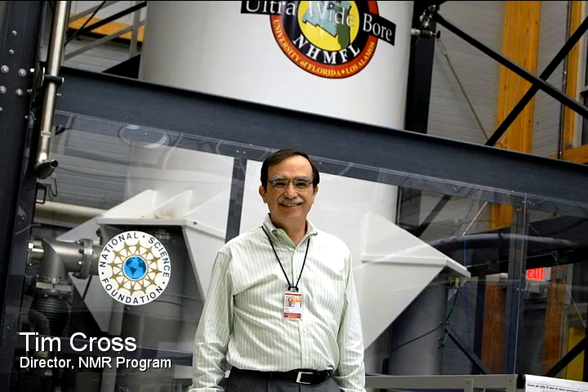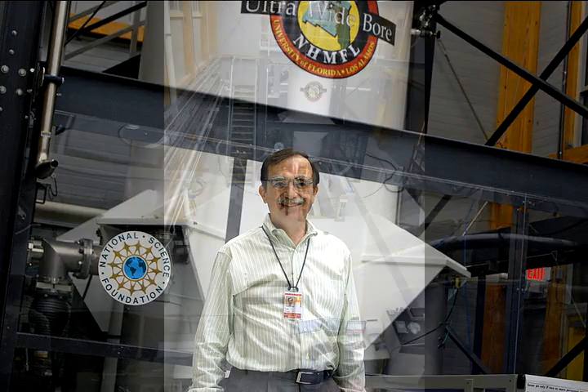Welcome to the 900 MHz Overlook. I'm Tim Cross, the director of the NMR and MRI program here at the National High Magnetic Field Lab.